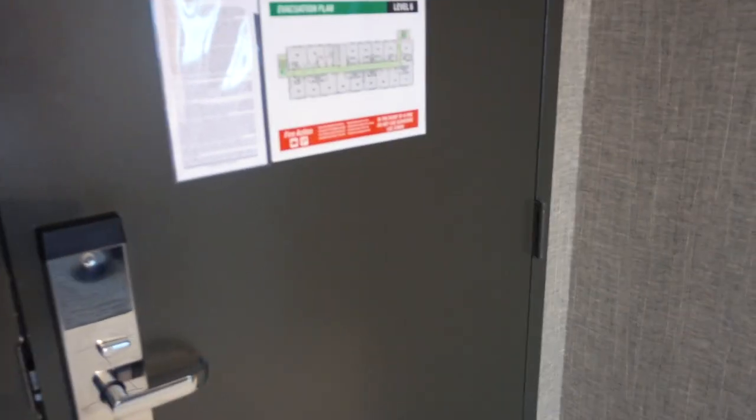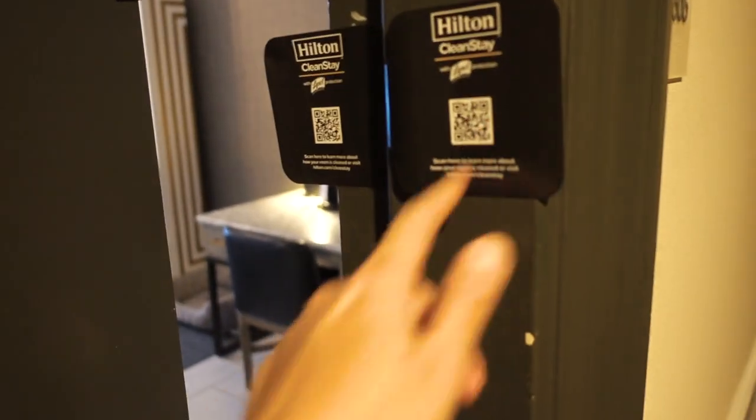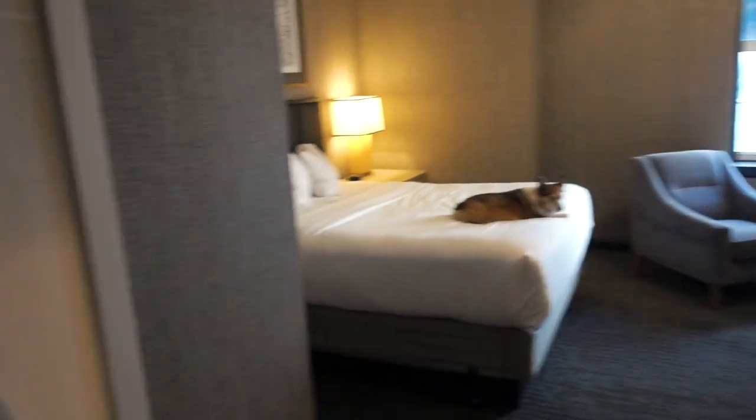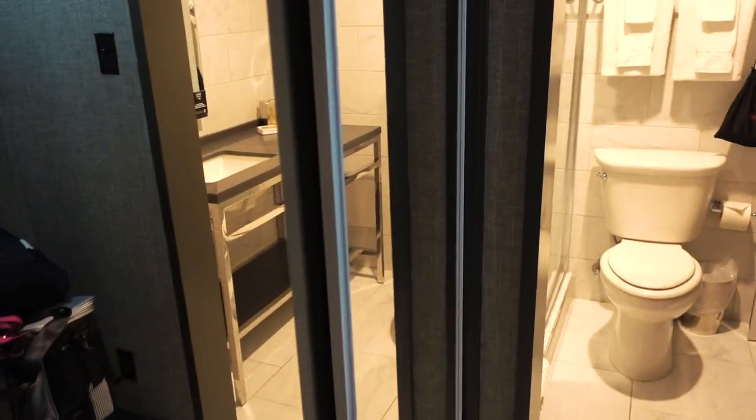At all Hilton hotels when you check in, you have a clean stay sticker on the door to ensure the room has been cleaned and nobody else has entered. When you walk in there's also this awesome sliding barn door that leads to the closet and the bathroom.